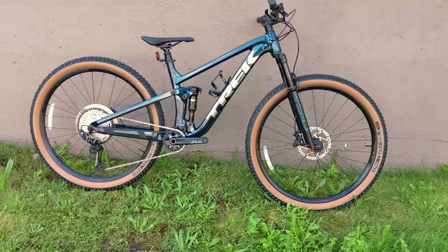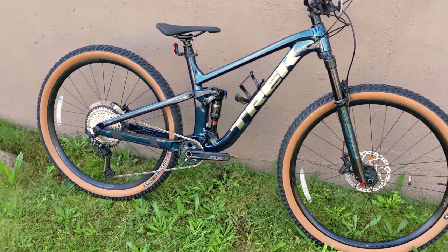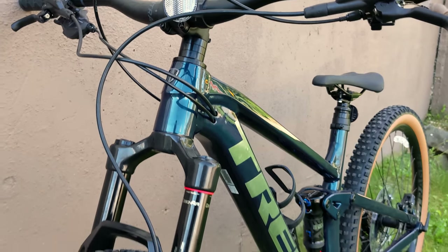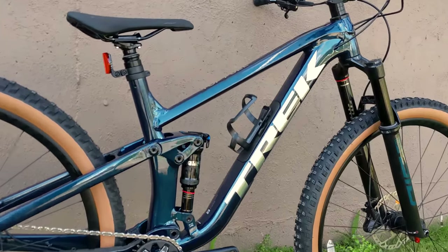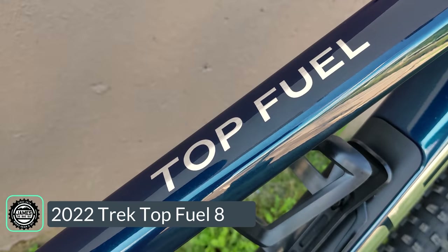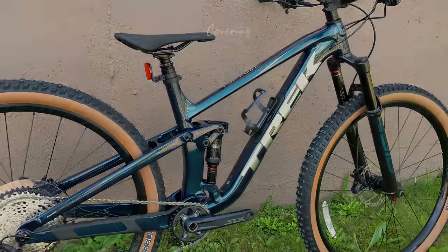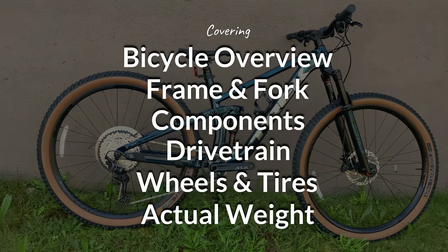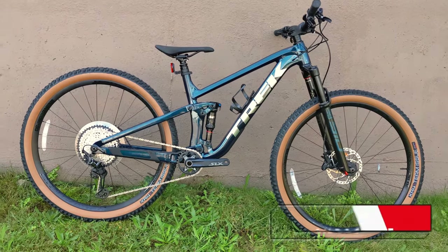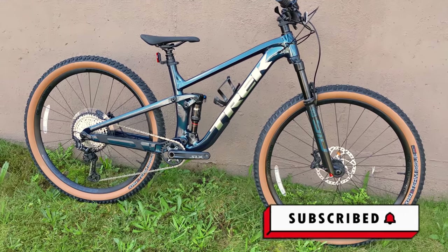Today on James the Bike Guy we're checking out a brand new bike from Trek — something that's sprinkled in a bit of their history as well as a bit of the new craze of downcountry. We're checking out the 2022 Trek Top Fuel 8, going into its features and designs and finally finding out exactly what it weighs. If this kind of thing is interesting to you, be sure to hit that subscribe button and let me know your thoughts in the comment section below.